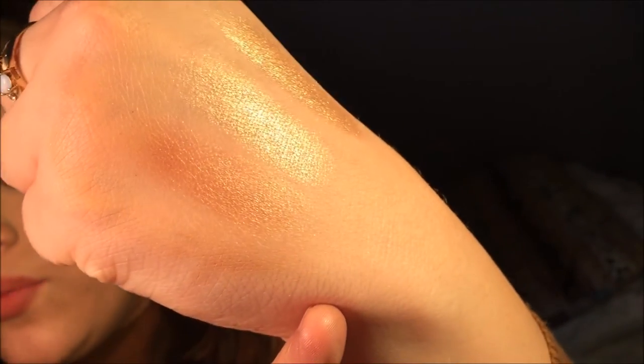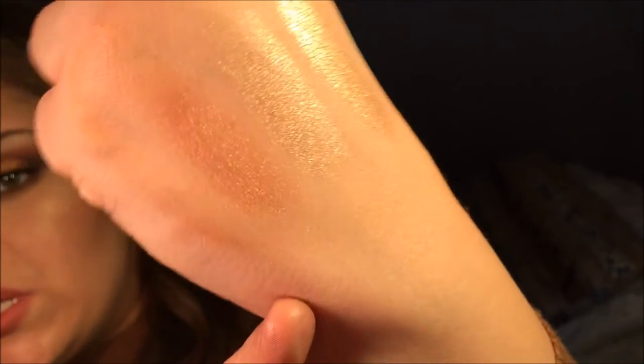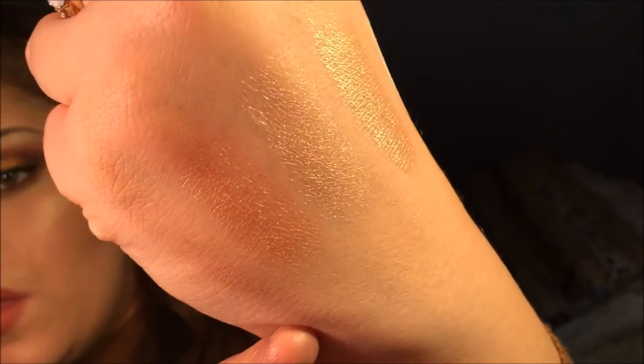Next is the Lorac Tantalizer, which I love using as a blush. I'm actually wearing it today mixed with another color. It's a really pretty orangey shade — you can also use it as a bronzer to warm up your skin, which I love in summer. Right now I love it as a blush.